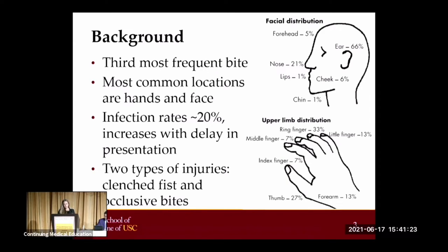There are two types of injuries sustained with human bites. The most common is a clenched fist injury, which we'll discuss in more detail shortly, and the other being occlusive bites, which present more like animal bites, causing ovoid-shaped tissue destruction by compression.